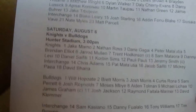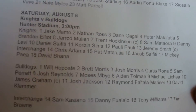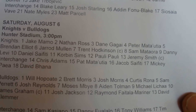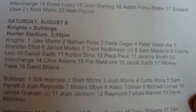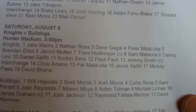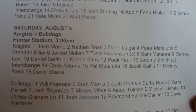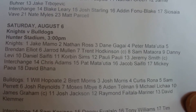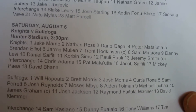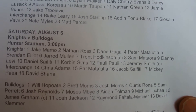In the next game, Knights and Bulldogs. The Knights have Jake Mamo, Nathan Ross, Dane Gagai, Peter Matai Utia, Brendan Elliot, Jared Muller, Trent Hodgkinson, Sam Maratoa, Danny Levi, Daniel Zaviti, Corbin Zimms, Paulie Paulie, Jeremy Smith. Interchange: Chris Adams, Pat Mateo Utiai, Jacob Zaviti, Mickey Pao, and David Bahana.